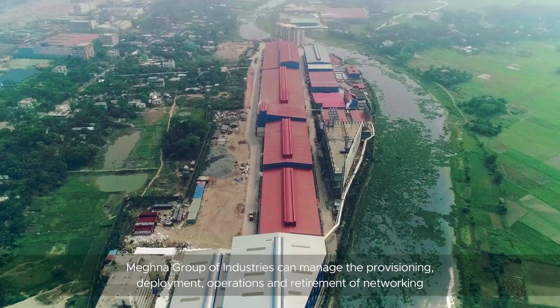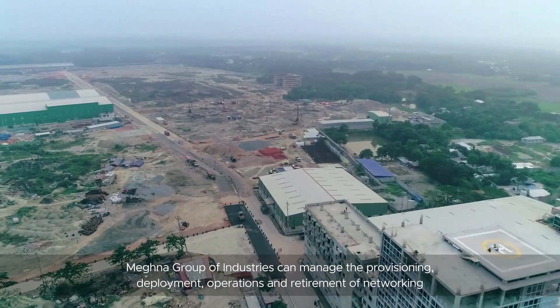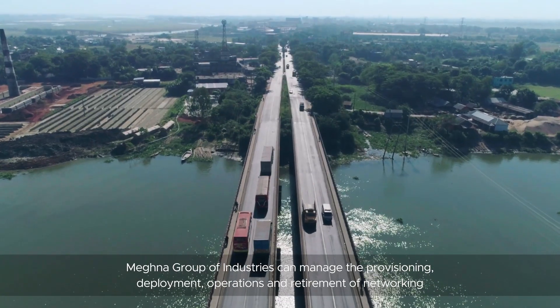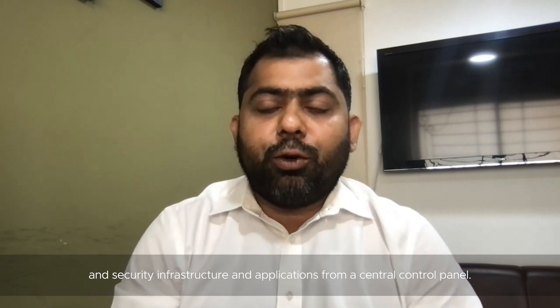By pairing vCloud Suite with NSX data center, Magna Group of Industries can manage vCloud Suite provisioning, deployment, operations, and retirement of networking and security infrastructure and applications from a central control plane.